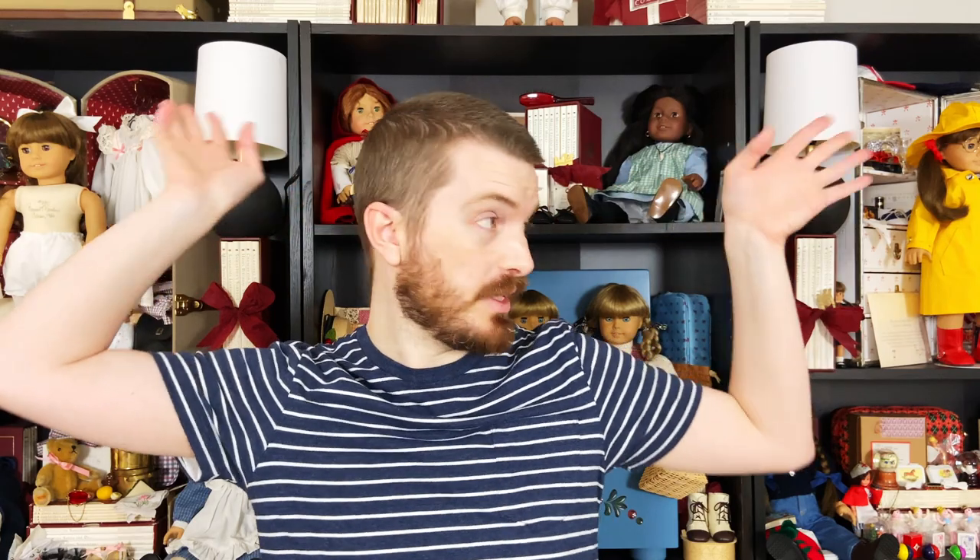I know it's been a majorly requested video that I do a complete collection tour of all the stuff that's basically behind me, and I've actually already started working on it. It's going to be in three parts and I've got the first part filmed already — it should be up within the next week or so. So you have that to look forward to as well. But anyway, let's have a look at all the stuff that I got in the mail today.